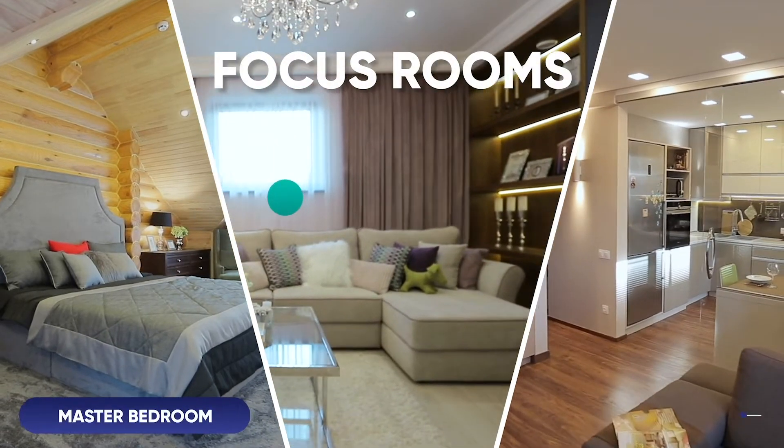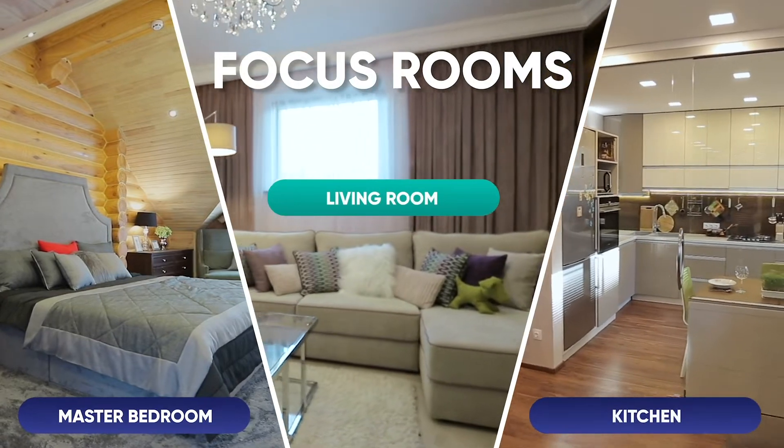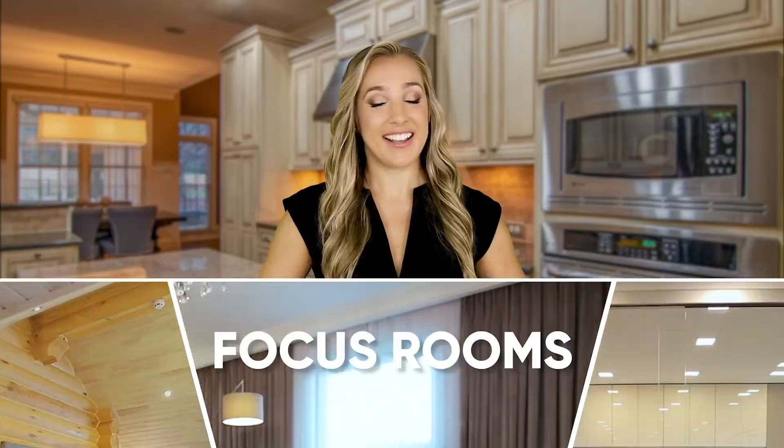What about focus rooms? There are certain areas that we regard as every property's focus rooms. The master bedroom, living room, and kitchen are three such areas. So ideally, these rooms should get your design expertise spotlight.